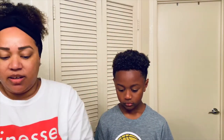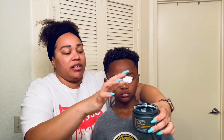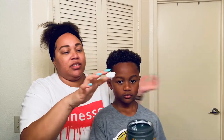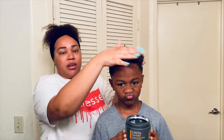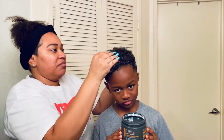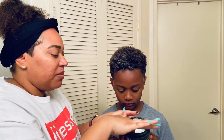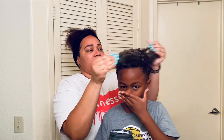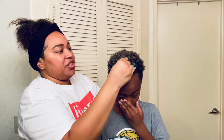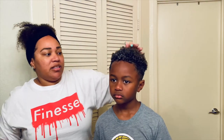Now I'm going to go ahead and add the conditioner and work it through. I'm going to get like another finger full and just kind of work it through. I'm just trying to keep their hair conditioned and moisturized, especially after getting out of the shower. I notice that when they just let it air dry and go to bed, it's a lot drier in the morning.